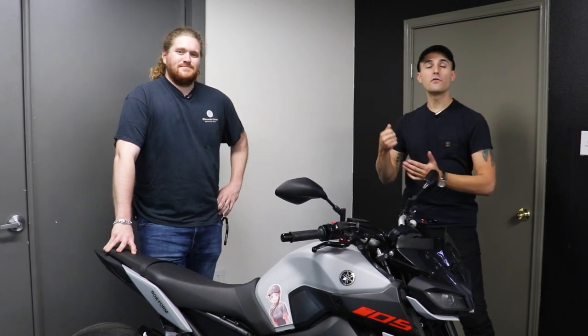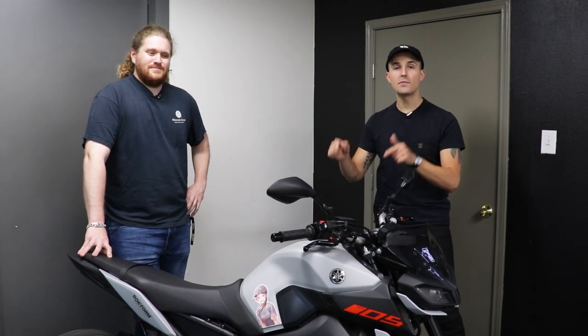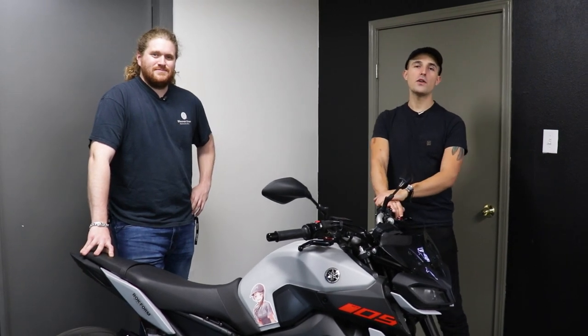As we mentioned, we are looking forward to testing the 2021 MT09. Make sure you get signed up to enter to win this motorcycle for free — hit the link down below to yamanu.co. Thanks again to Manscaped for supporting today's video, and we'll catch you on the next one.